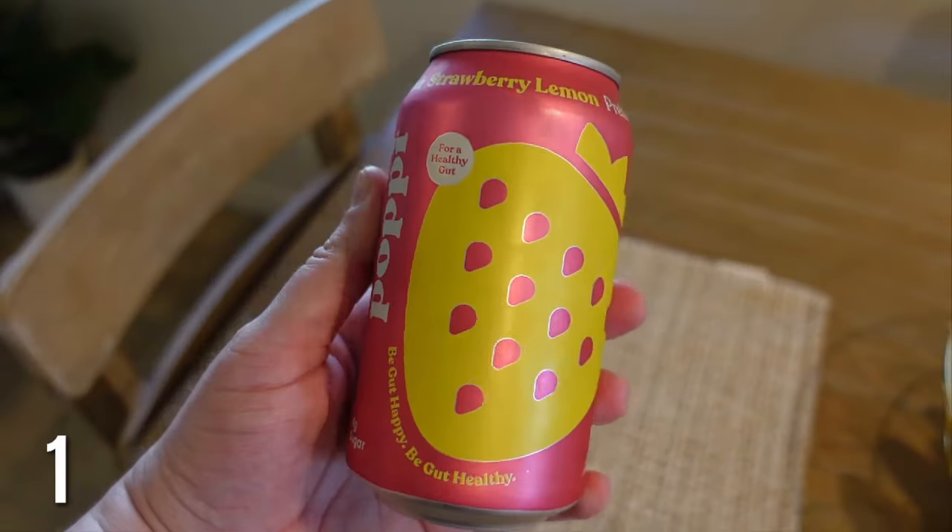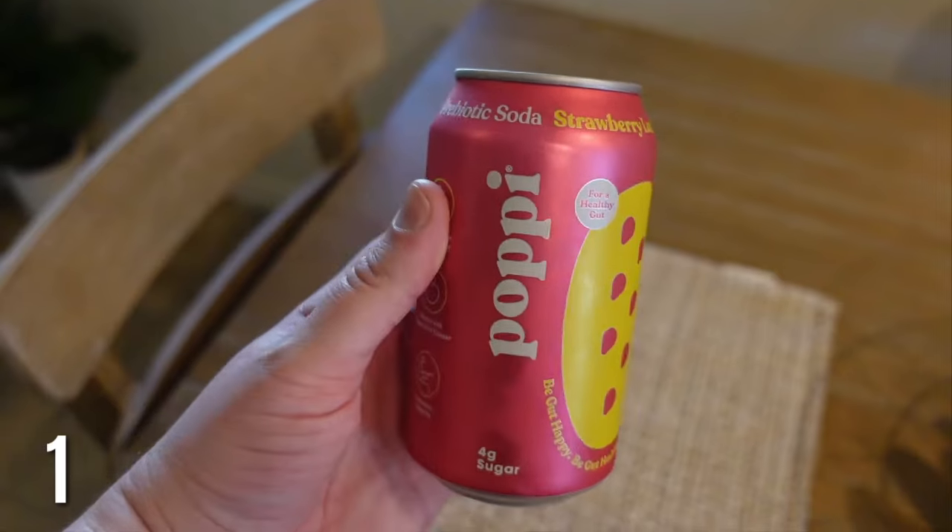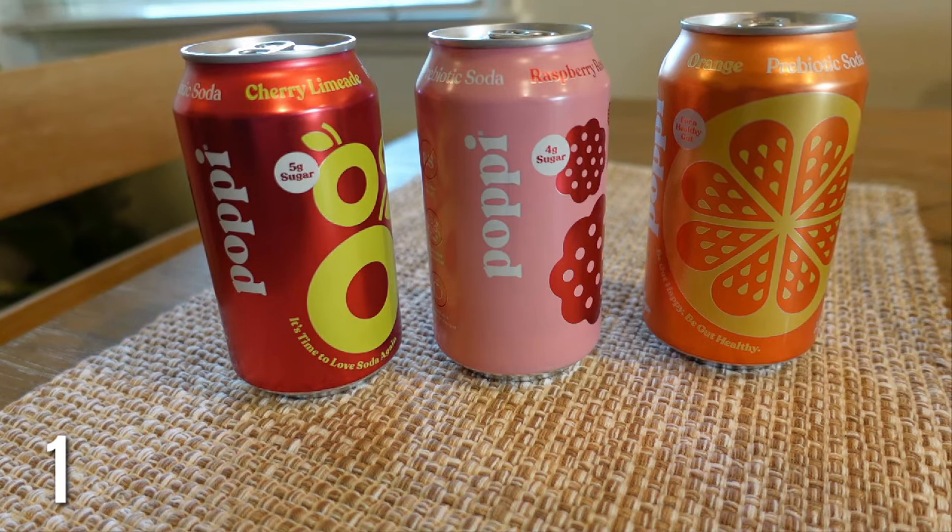First up is this Poppy sparkling soda — this is so good, the flavors are amazing. This one is my favorite: the strawberry lemon. I've tried so many flavored waters, Olipop, all of those — these are the best. They are a little pricey but I always repurchase them.